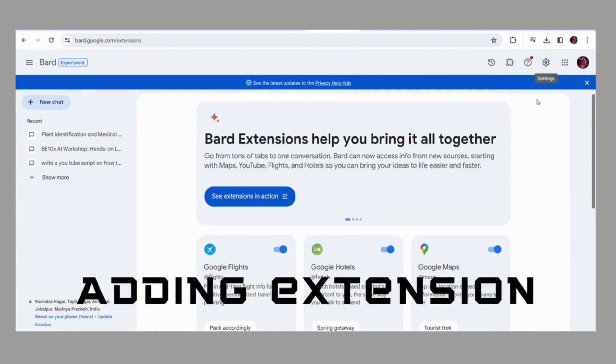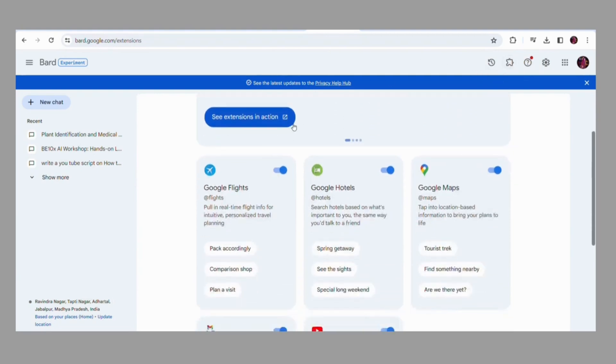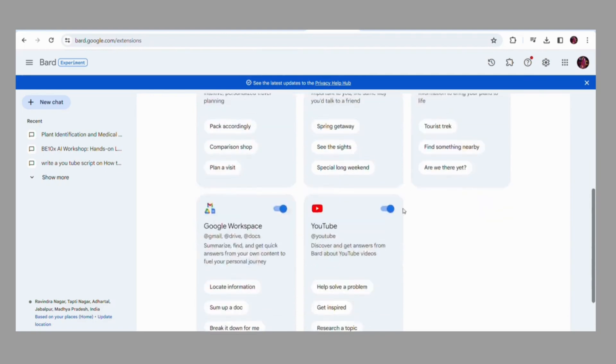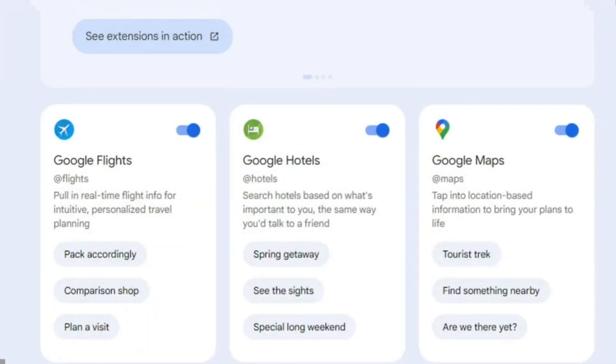First, there is adding extensions, which allows you to enhance your browsing experience by adding extensions to your Google Chrome or other supported browsers. These extensions are like little add-ons that provide extra functionalities to make your life easier. Need a grammar checker? No problem. Want to keep track of your productivity? Gemini has got you covered. The possibilities are endless and you can customize your browsing experience to suit your specific needs.